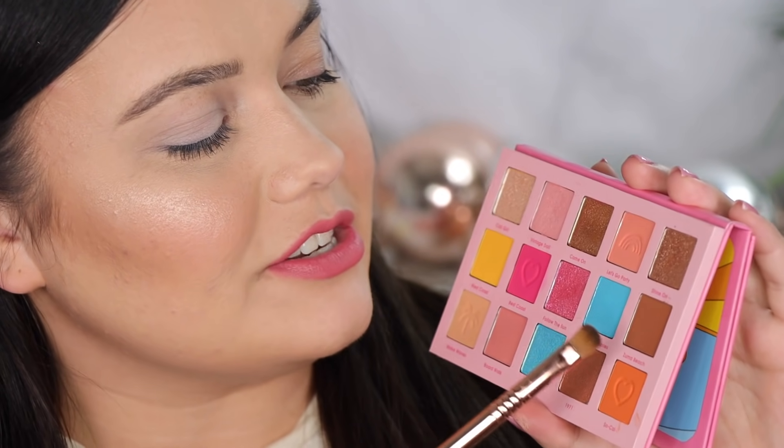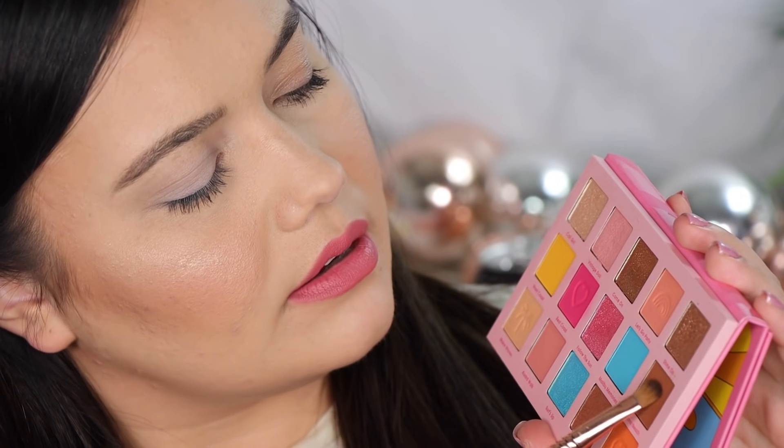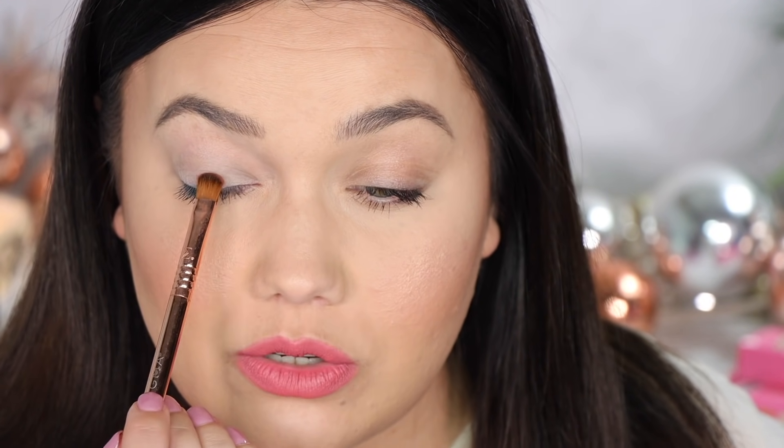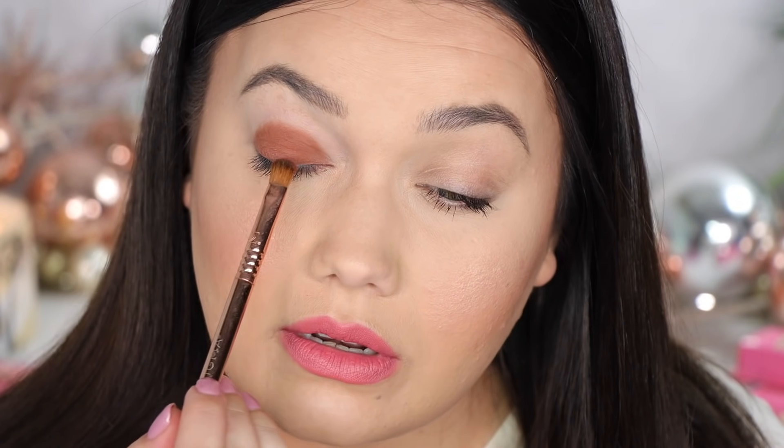The next shade is Zuma Beach. I think it's a perfect division between some nice shimmers and mattes so you can actually create a look. I hate when there's too much shimmer and you feel kind of limited in the palette. I don't mind an all matte palette, but sometimes it's like too much shimmer. So I think it's been a nice balance of shimmers and mattes equally, and this is just a nice warm brown. It doesn't blow my skirt up — we've seen it before — but it'll be useful with some of these other brighter shades.